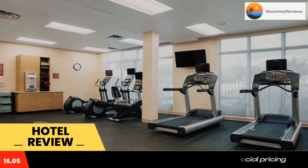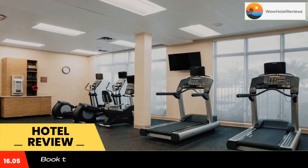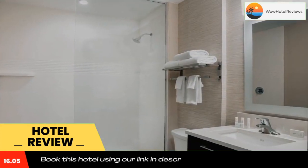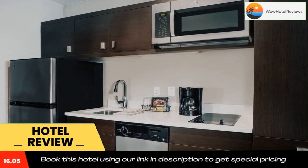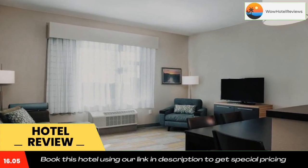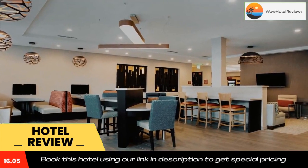You can play table tennis at the hotel. Homestead Air Force Base is 3.1 miles from TownPlace Suites by Marriott Miami Homestead, while Fruit and Spice Park is 5.6 miles away. The nearest airport is Miami International Airport, 24 miles from TownPlace Suites by Marriott Miami Homestead.